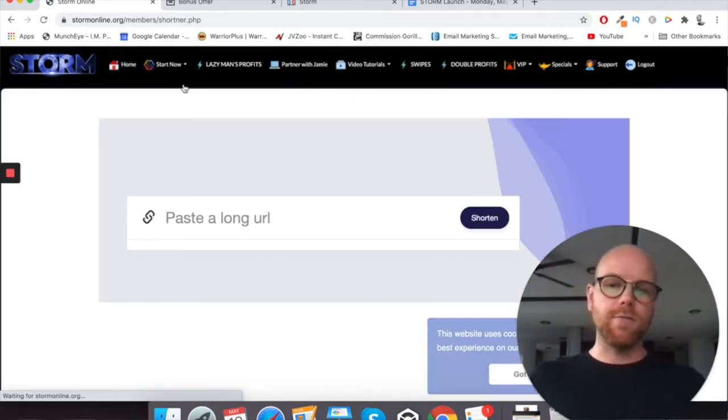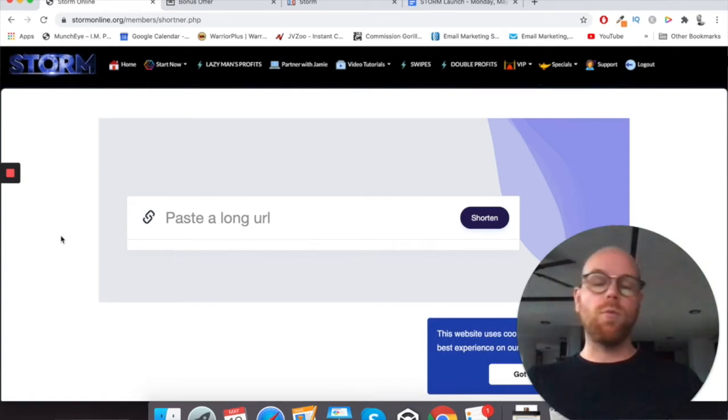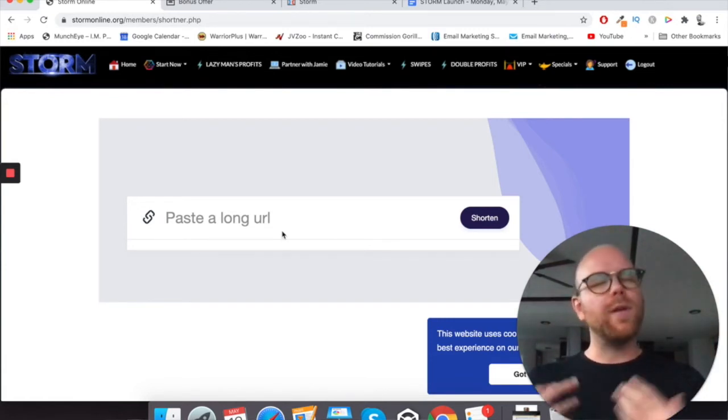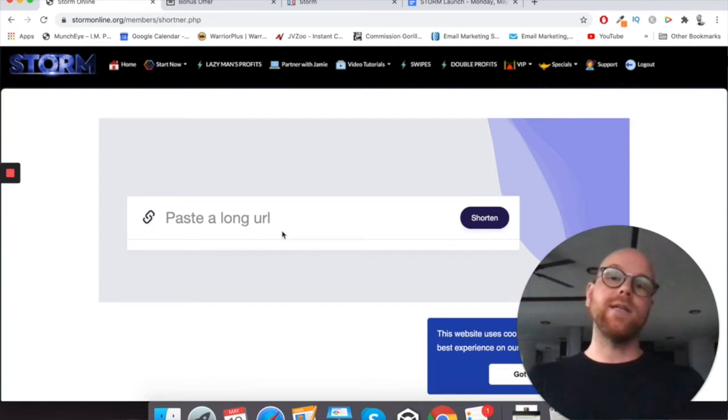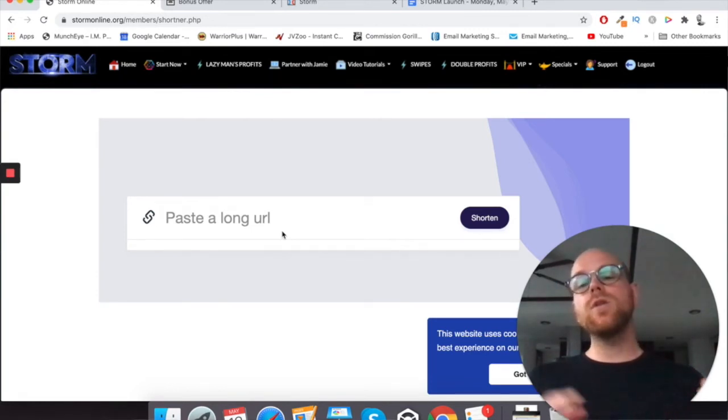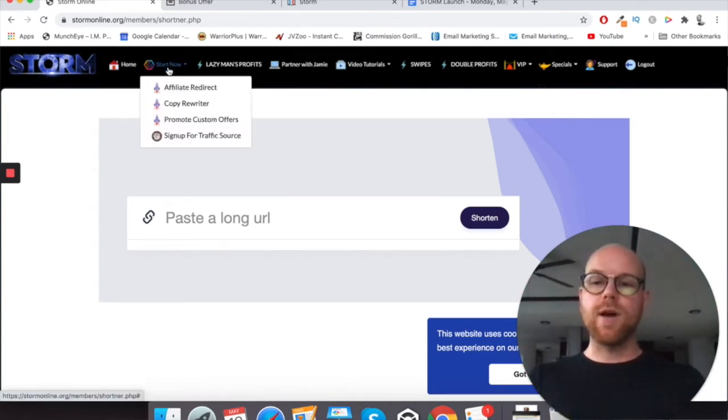You click on 'affiliate redirect.' This is essentially where you'll get an affiliate link for whatever affiliate offer you want to promote. You paste that in and it will essentially change that affiliate link in such a way that it will allow medium.com to actually have affiliate links in your articles, and it will keep changing it so that you can indefinitely get commissions from your articles.